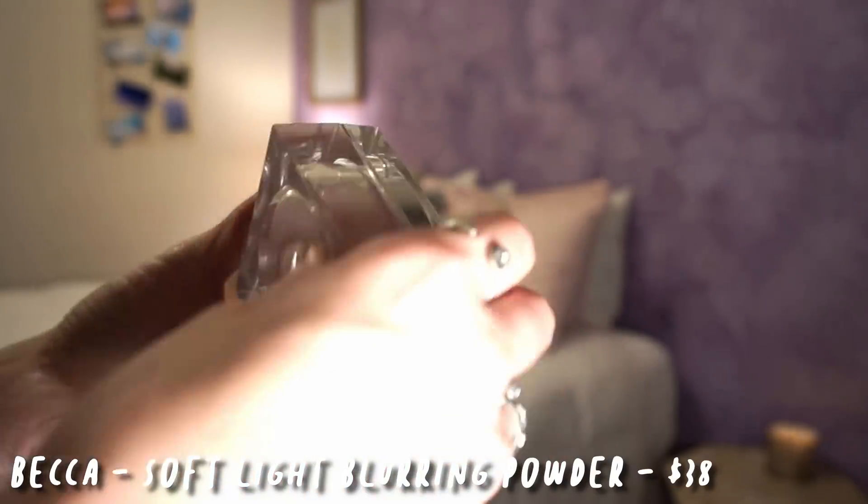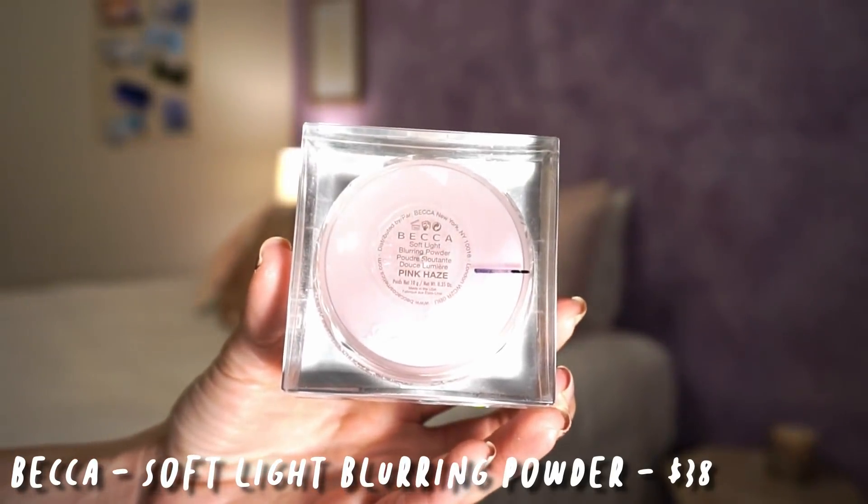The next product is my Becca Soft Light Blurring Powder in the shade Pink Haze. It is very, very pink, and that's really limited what I can do with this product. I do quite like it as an under-eye setting powder, but unfortunately that doesn't take a lot of product up. I did mark my beginning mark and where I am right now — decent progress for a month, but when you only have two months to use something up, not that great. It's pretty obvious to me right now that it's just not going to happen. I've just not been using it that much — I've been using one of my other under-eye setting powders. If I know I'm going to need to declutter it, might as well leave as much product as possible for someone else to get use out of.